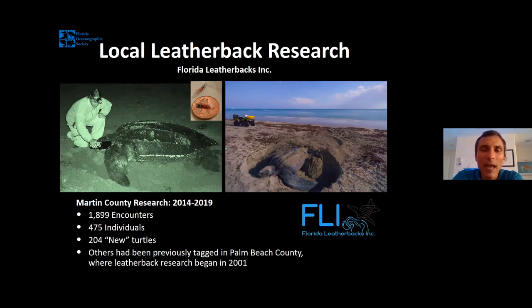Leatherback sea turtles nest on average every 10 or 11 days during nesting season. Some tagged turtles are making incredible journeys in that 10-day period — sometimes 300, 400, even 500 miles between nesting bouts. Just in Martin County in the last couple of years, Florida Leatherbacks has identified 1,899 nesting events representing 475 different individual turtles, 204 of which were brand new to their program. Some turtles have been tagged back to research that started in 2001 in Palm Beach County, visiting our beaches year after year. Researchers sometimes have turtles that disappear for a while and then suddenly reappear on our shoreline. Check out the Florida Leatherbacks website for more information.